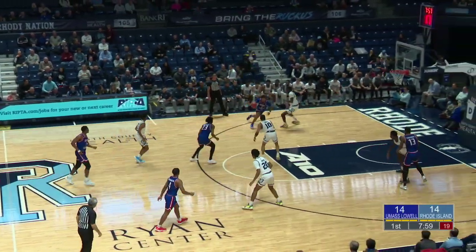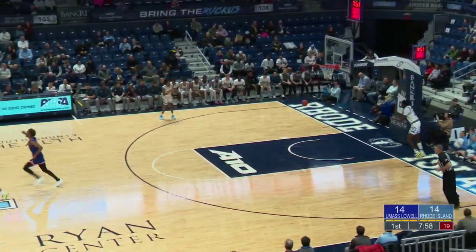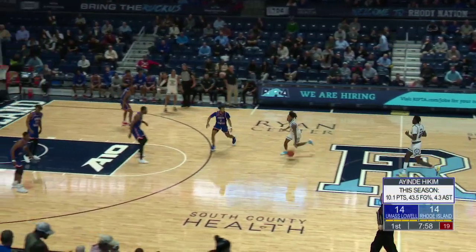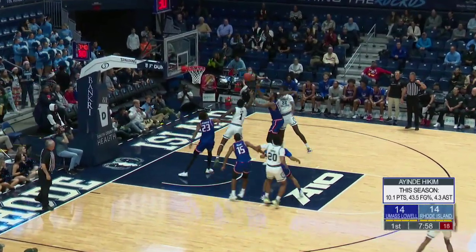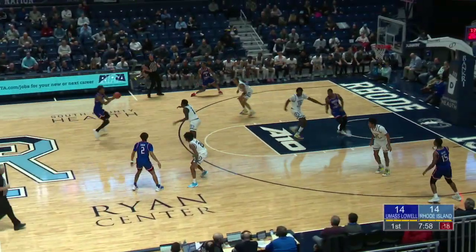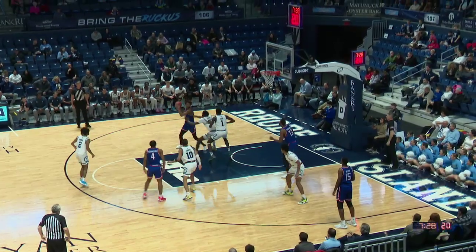The long lob pass into Blunt, and somehow in the corner driving and getting the bucket is Hakeem. An interesting play drawn up by UMass Lowell, but they get points — 16-14 now the score here in Kingston. Leggett from three, in and out — fighting for it, but this time UMass Lowell gets the rebound. Five second-chance points all scored by the Rams, and the Riverhawks snapped a two-minute scoring drought on their last possession.